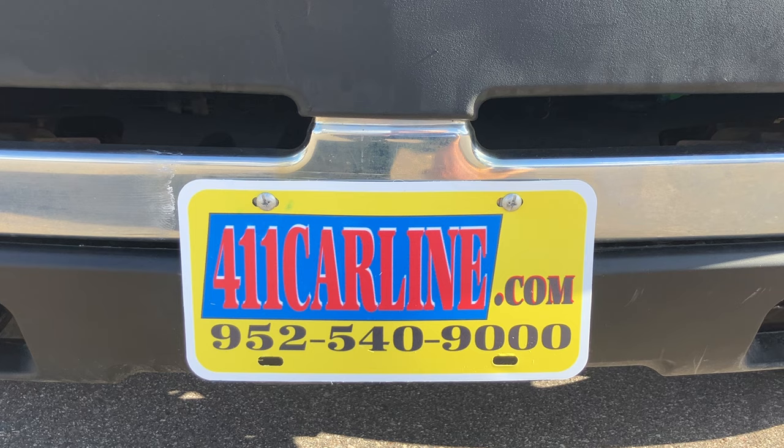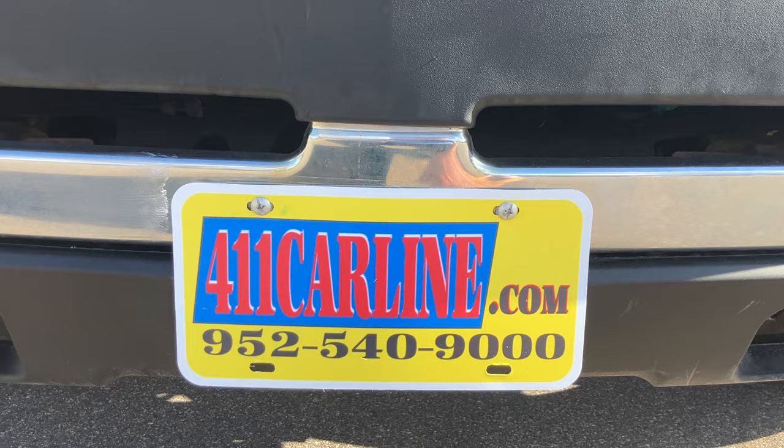On our website, you'll find pricing information, vehicle information, vehicle photos, as well as a free Carfax. Click the Carfax Advantage Dealer icon to view the free Carfax.